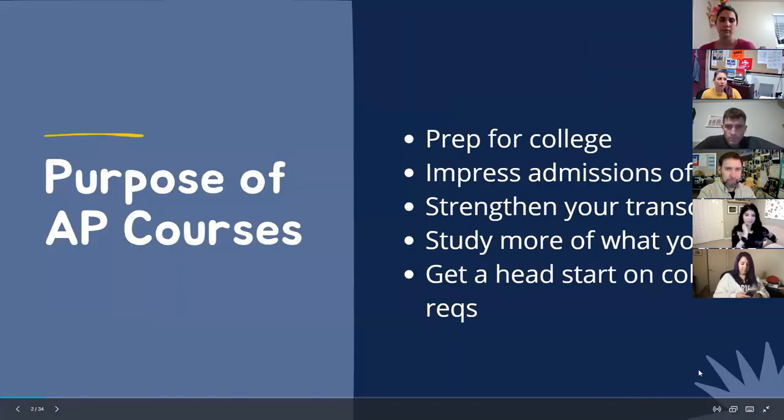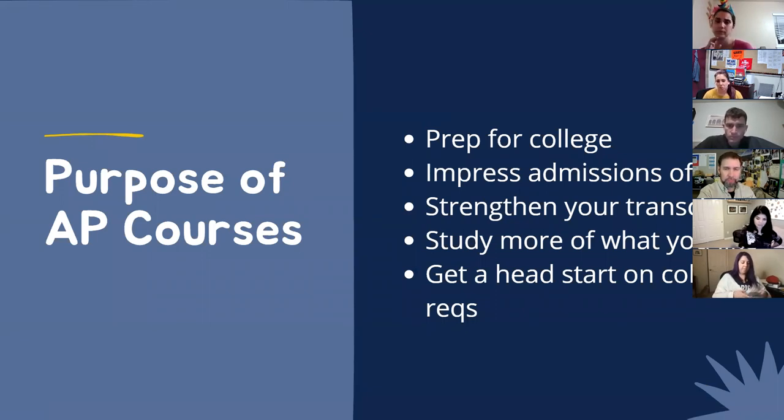The purpose of our AP courses is to start students with some prep for their college classes. It also impresses admissions officers and strengthens the student's transcript. Students are also able to study at a higher level something they might be interested in, taking an AP class to the next level. It also gets them a head start on college requirements, so if they're interested in a major, they can get a head start on classes towards that major in college.